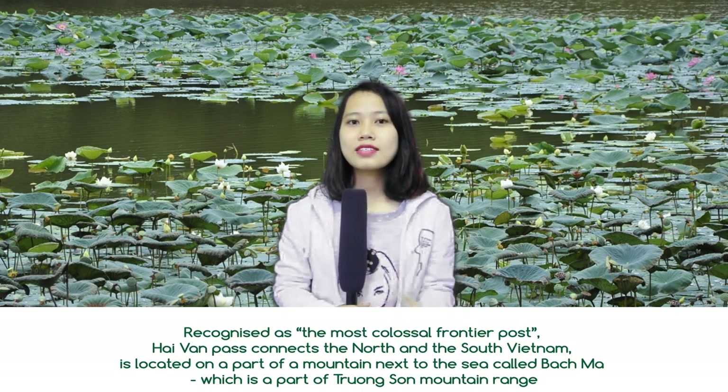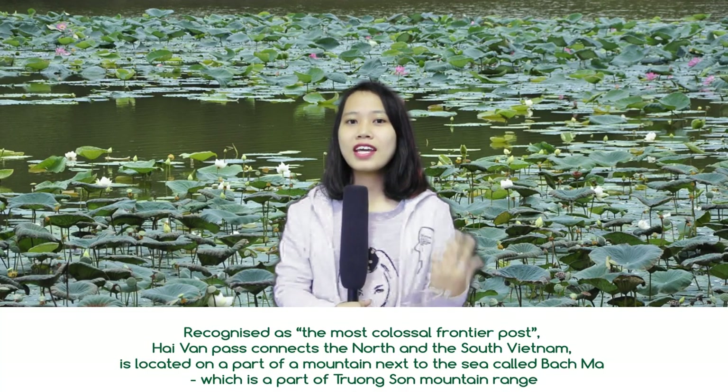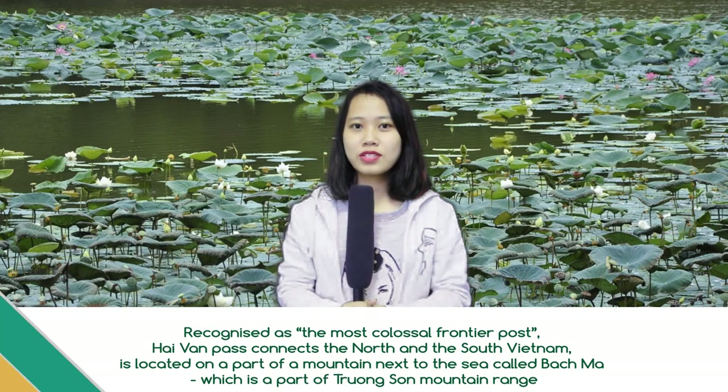Good afternoon, and welcome to the video today. That's Hải Văn Pass, recognized as the most significant geographical pass. Hải Văn Pass connects the north and south Vietnam. It's located on a part of a mountain called Bạc Mã, which is part of the Trường Sơn mountain range.